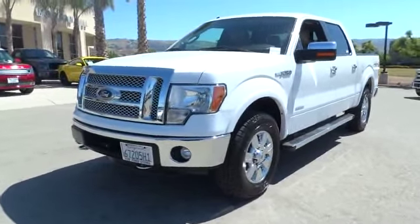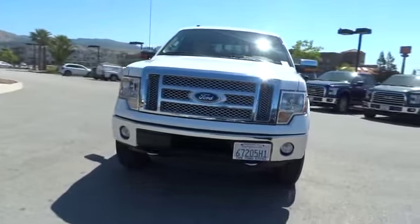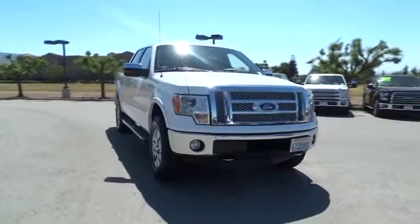2012 F-150. A Ford F-150 knows how to handle any situation. It's built to follow orders, no whining, and is priced below $40,000.